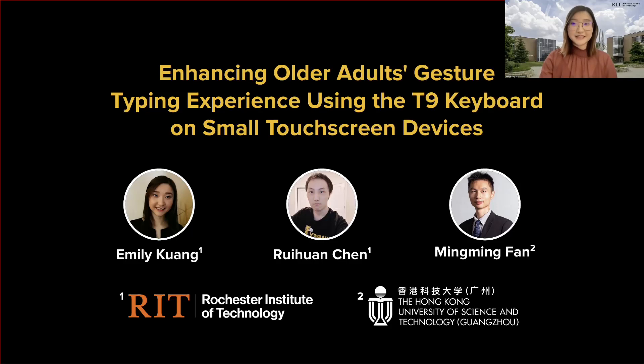Hi, my name is Emily Kuang, and I am a PhD student at Rochester Institute of Technology. On behalf of my co-authors, I would like to present our paper called Enhancing Older Adults' Gesture Typing Experience Using the T9 Keyboard on Small Touchscreen Devices.